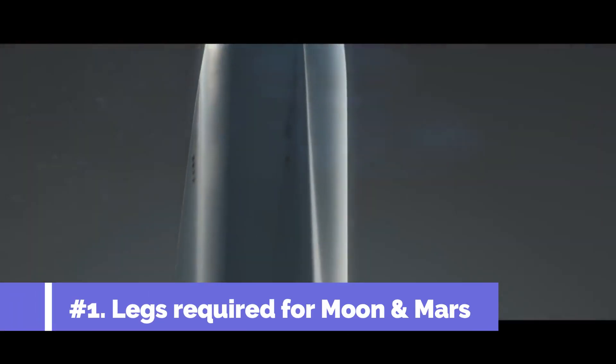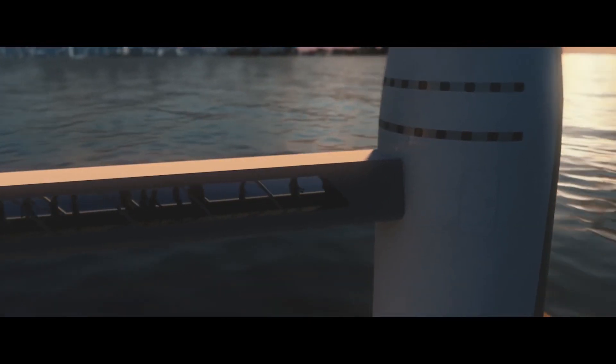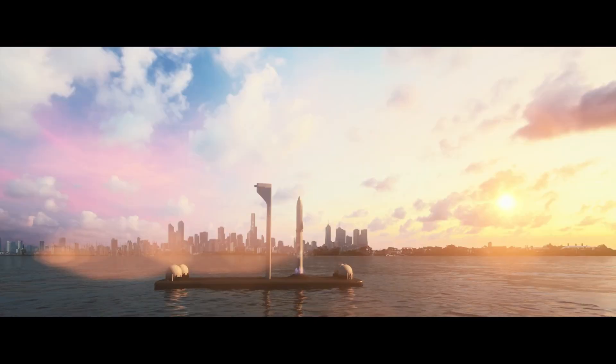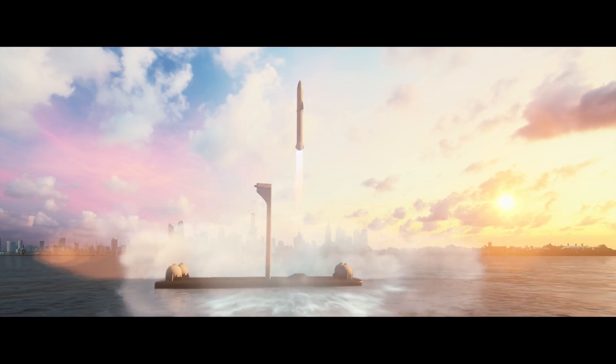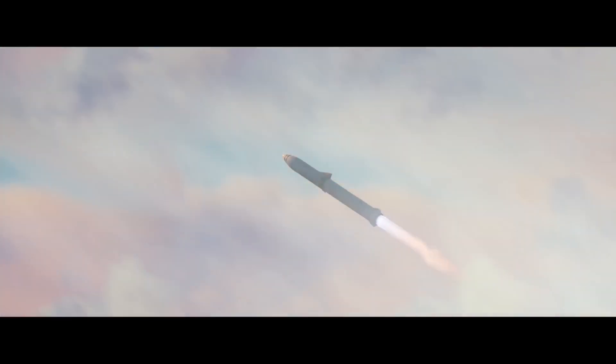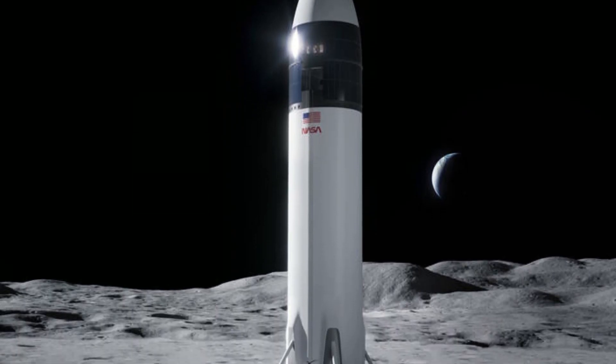The first and obvious disadvantage is that there won't be such launch towers to catch Starship on the Moon and Mars. The reason why Starship exists is because of the goal of making life multi-planetary — taking humans to the Moon and Mars. Even though Starship will be doing some commercial low-Earth orbit launches, its primary goal will always be enabling a base on the Moon and Mars. So for the short term, SpaceX can dodge the landing leg problem, but at some point in the future, they will face it again.